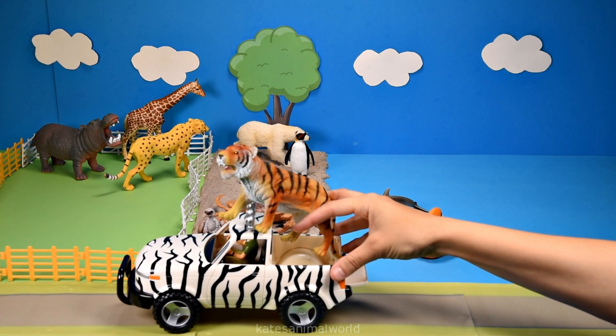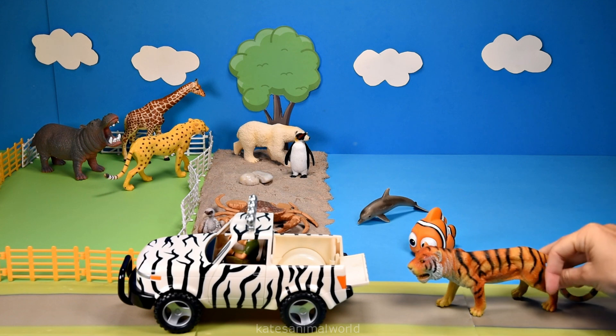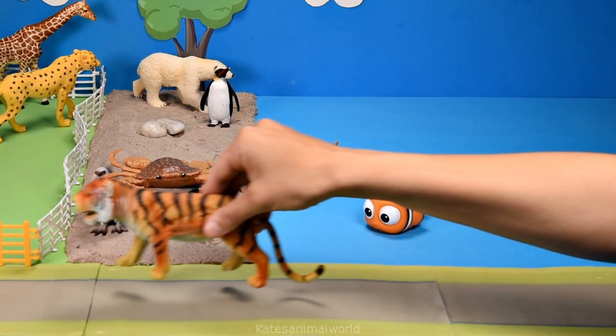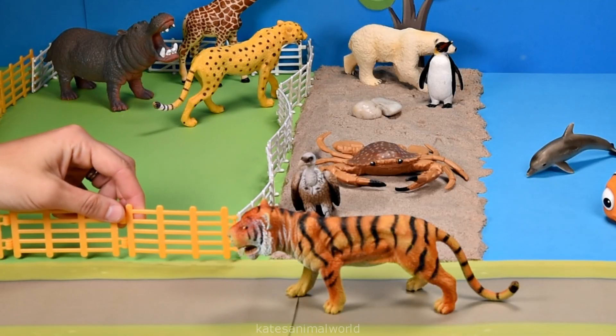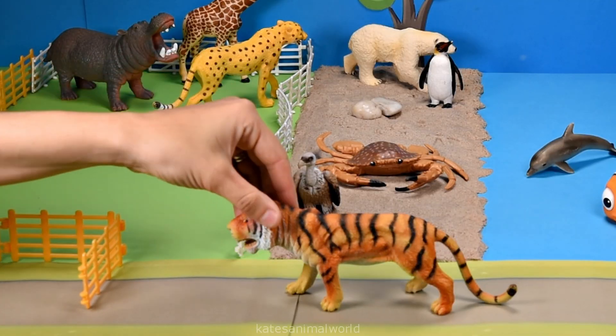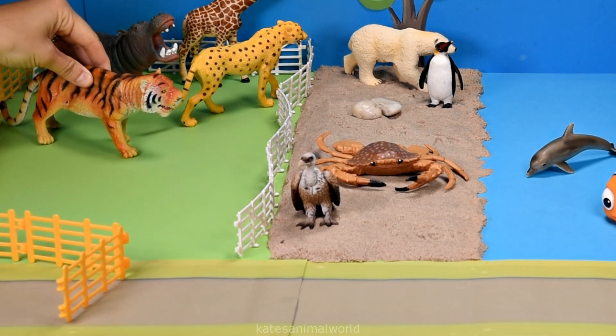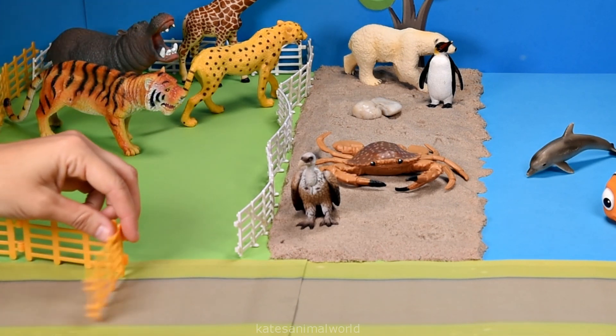Who's this? It's a tiger. Tigers are the largest cats in the wild — adult tigers can weigh up to 360 kilograms. Don't forget to close the gate.